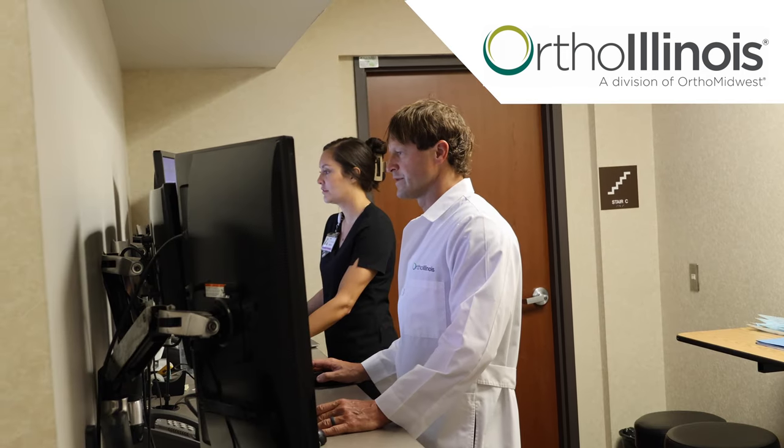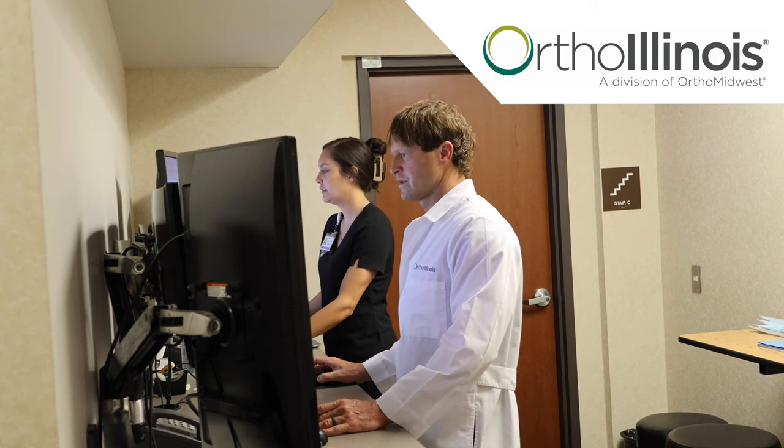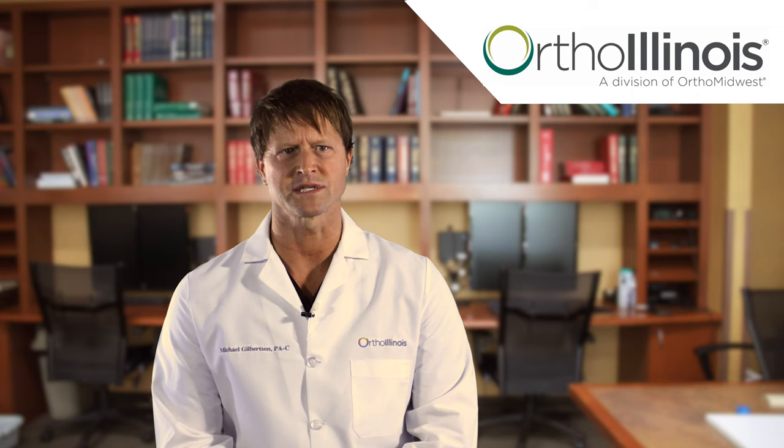The medications are chosen so that they may be taken together safely as long as you follow the directions on the pill bottles from the pharmacy. It is important that you inform our health care team of all medications that you take on a regular basis, including supplements and over-the-counter medications. You may be asked to stop some of these medications prior to your surgery.